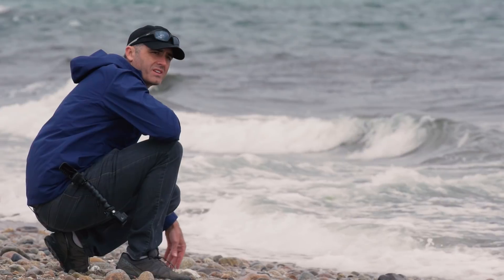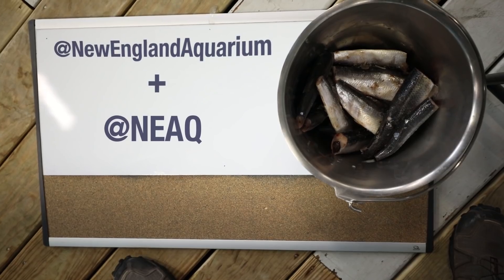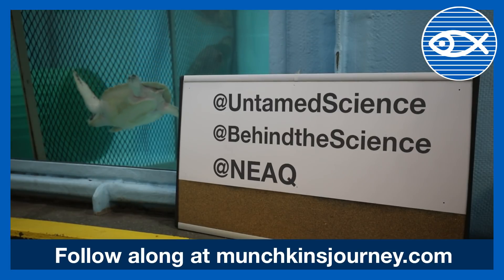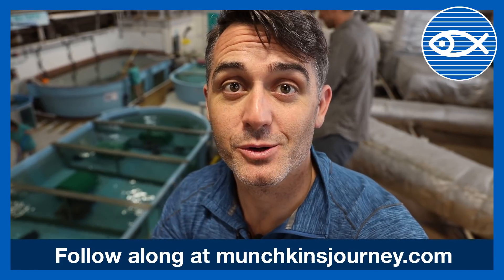So that's just a short intro to Munchkin. We have five weeks where we're going to be following her from here in this facility out to where she's going to be released in the Atlantic Ocean. I encourage you to follow along with the New England Aquarium — we have a ton of videos. Myself and Jonas will be releasing updates on our social profiles, and so is the New England Aquarium. Follow everybody and we will see you in the next video.